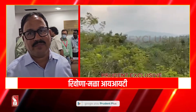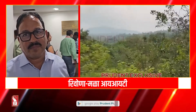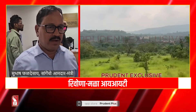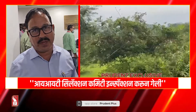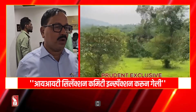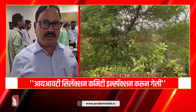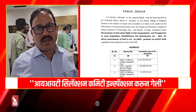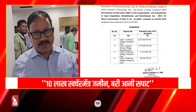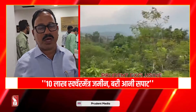The IIT selection committee has approved and sanctioned the land — approximately 10 lakh square meters. This is considered one of the best available land options.